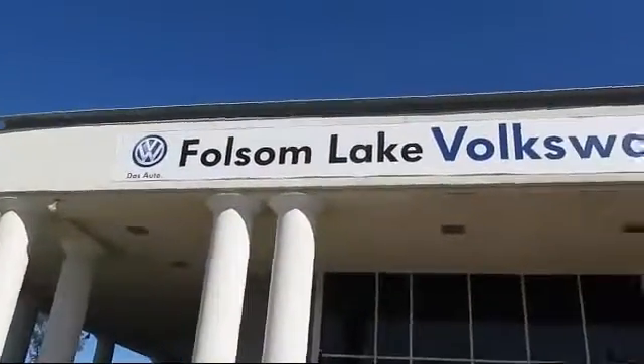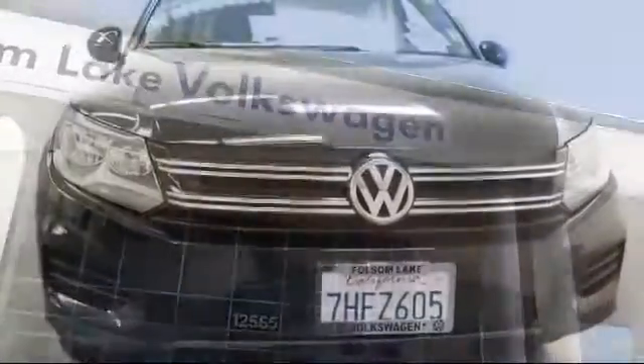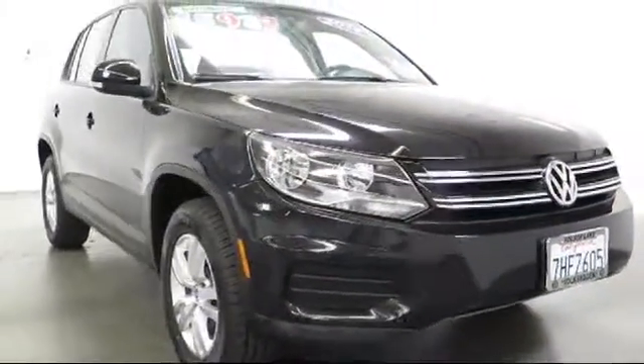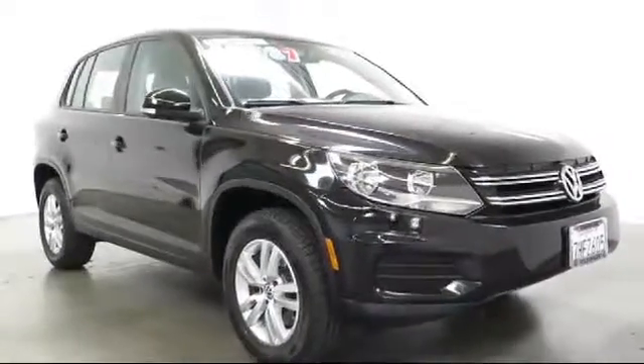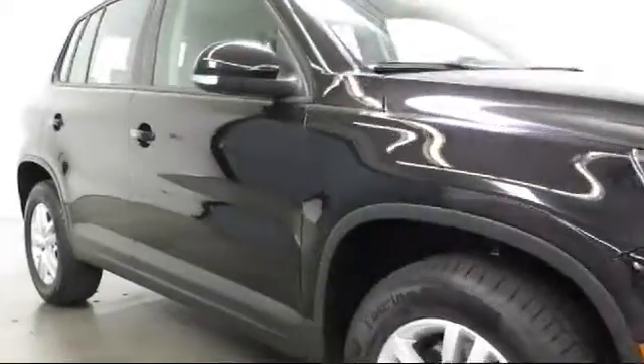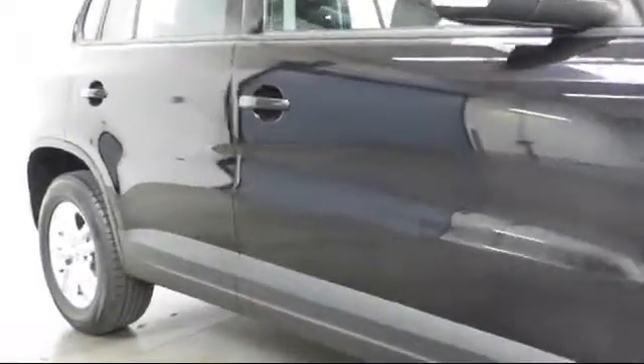Welcome to Folsom Lake Volkswagen, part of the Folsom Auto Mall, and here's another look at one of our quality pre-owned vehicles that comes equipped with keyless entry, air conditioning, CD player, power windows, rear defroster, cloth seating, and rear window wiper.